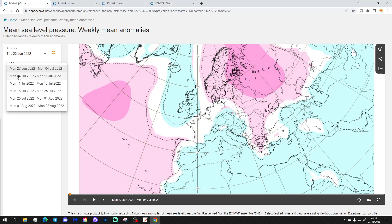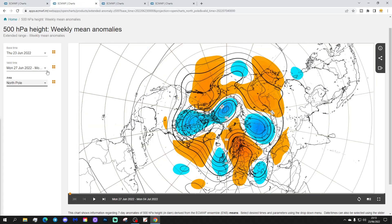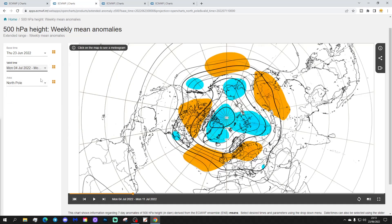Week two will take us from the 4th to the 11th of July. A ridge of above average heights then begins to extend back in from the Azores high into western Europe, with the jet stream beginning to move northwards as well. This implies that things will be starting to settle down a little bit. The 500 millibar height anomaly also shows this area of above average heights building in from the Atlantic into western Europe, with the below average heights and jet stream moving away to the north.